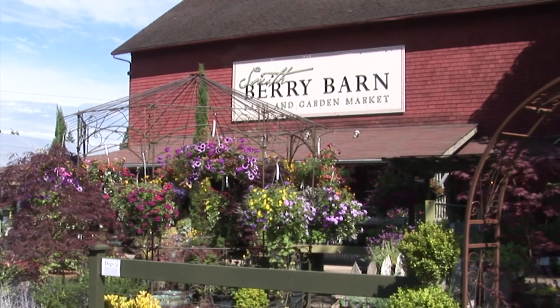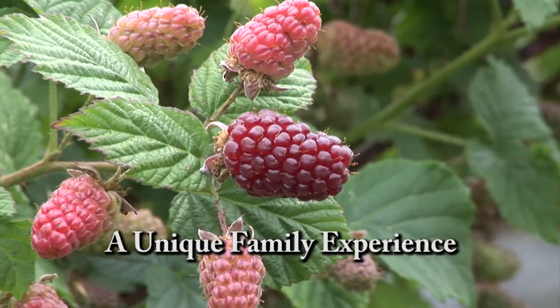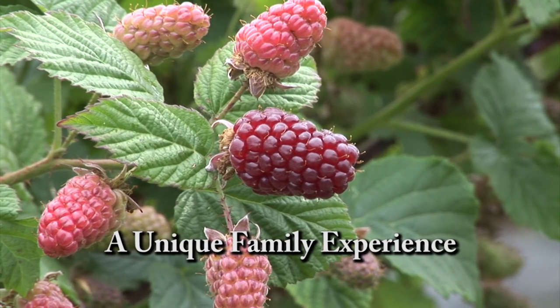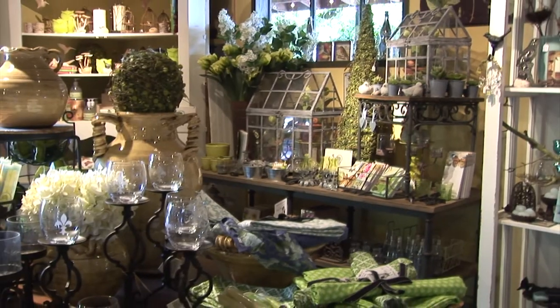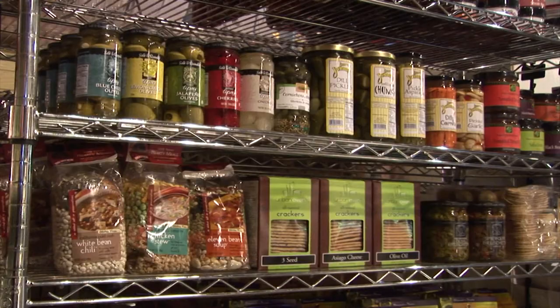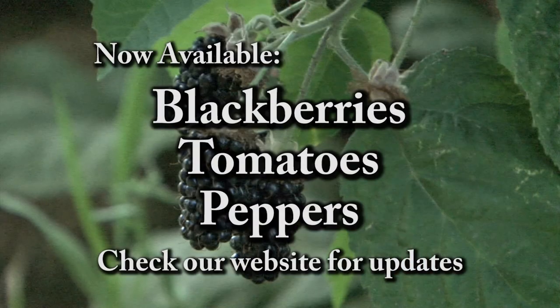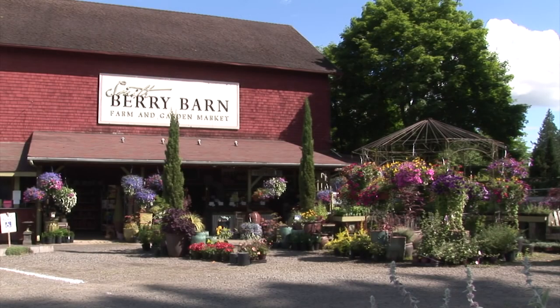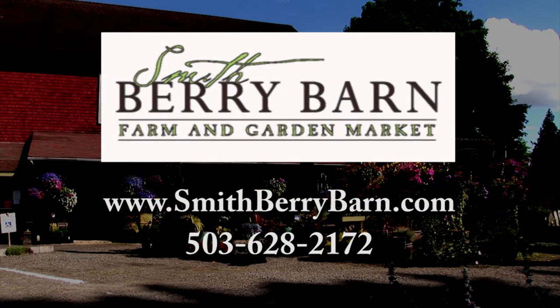A destination farm and garden market featuring the very best each season has to offer. Smith Berry Barn offers seasonal farm-fresh fruits and vegetables and specialty herbs and perennials. Visit the historic barn for distinctive gifts, gourmet foods, and homemade milkshakes. Right now we have fresh-picked or pick-your-own berries ready in our fields. Centrally located off Shoals Ferry Road between Sherwood and Hillsboro — Smith Berry Barn, growing good taste from the ground up.